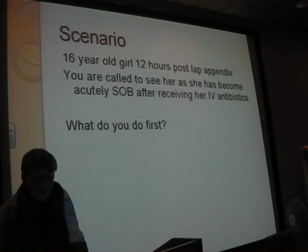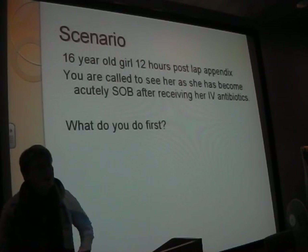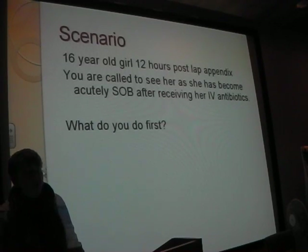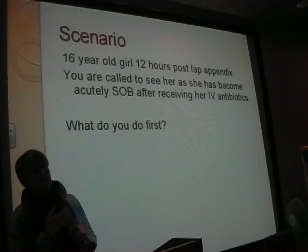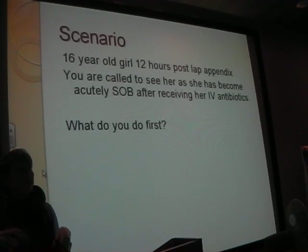When you listen to the chest, because you're a diligent F1, what do you think you hear on auscultation? So, what sort of things do you want to be thinking about doing now? You've got a patient who's got a high respiratory rate, low O2 sats even with oxygen. What sort of investigations do you want to be thinking about?